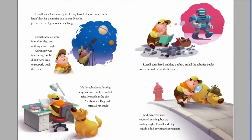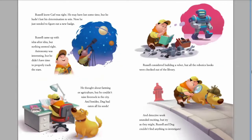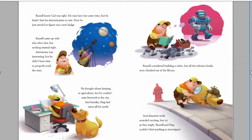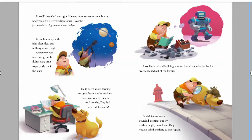Russell knew Carl was right. He may have lost time, but he hadn't lost his determination to win. Now he just needed to figure out a new badge. Russell came up with idea after idea, but nothing seemed right. Astronomy was interesting, but he didn't have time to properly track the stars. He thought about farming or agriculture, but he couldn't raise livestock in the city — and besides, Doug had eaten all his seeds. Russell considered building a robot, but the robotics books were checked out of the library. And detective work sounded exciting, but try as they might, Russell and Doug couldn't find anything to investigate.